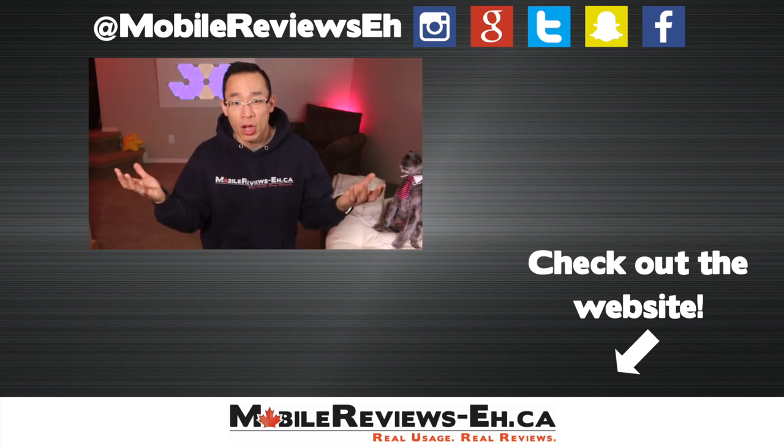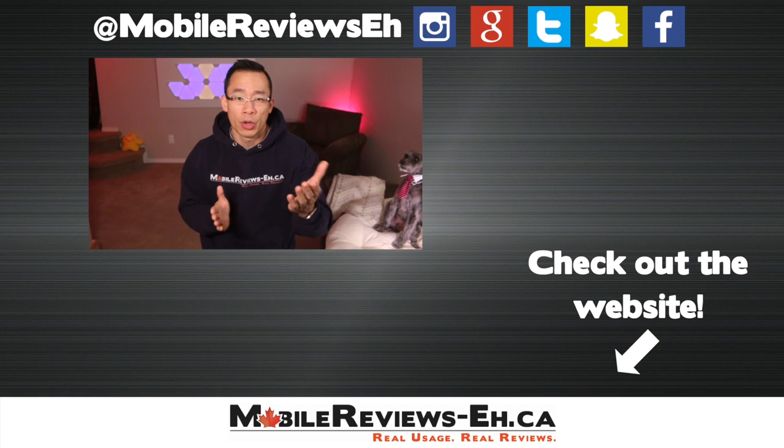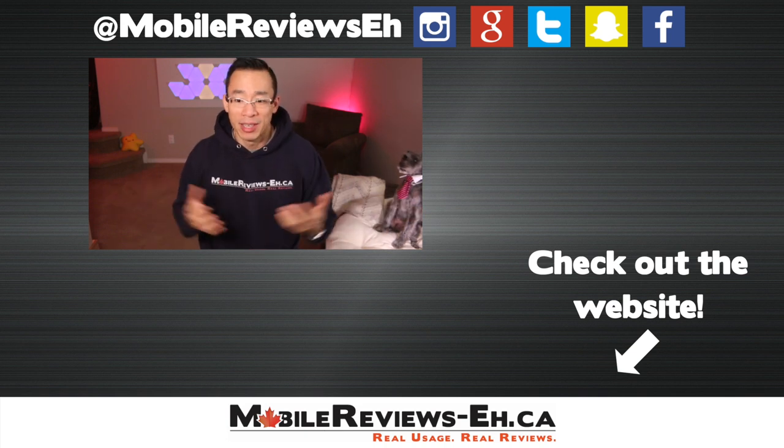That's all I've got for this video. If you have questions or comments, leave them in the comment section below. If this is your first time watching, I encourage you to subscribe — my channel focuses primarily on product reviews, but when new iPhones come out I do these buyer's guides to help people figure out how to spend their money.